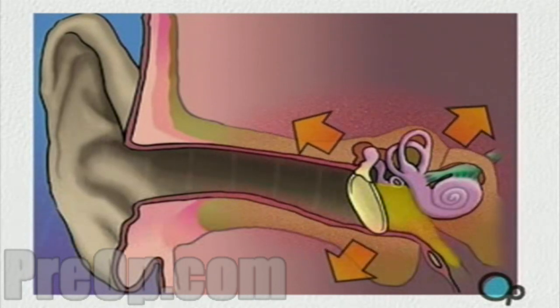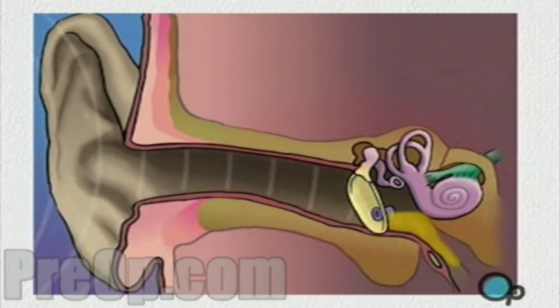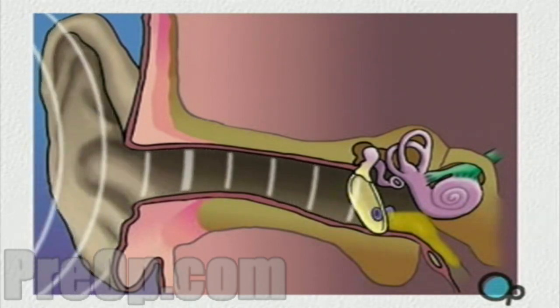A myringotomy is a simple procedure in which a small tube is inserted into the eardrum in order to allow fluids to drain out of the middle ear, reducing pressure and allowing any infection to be treated with antibiotics.